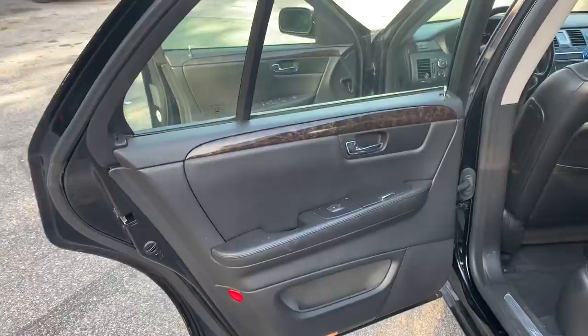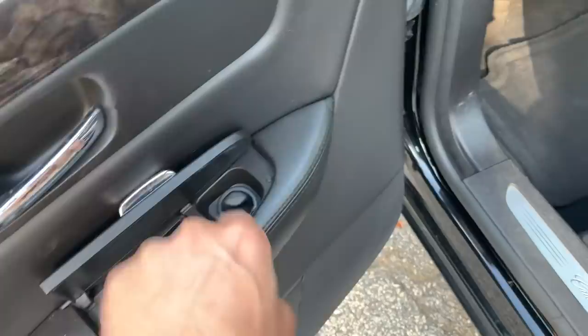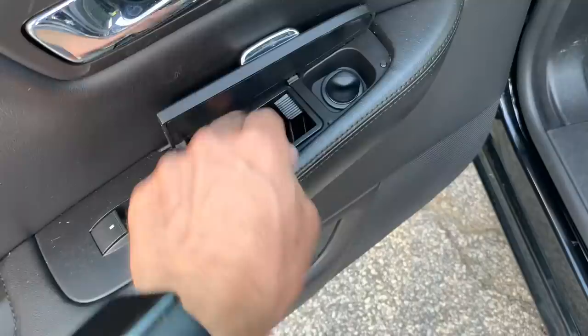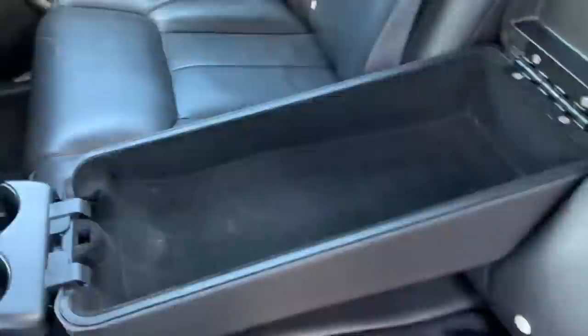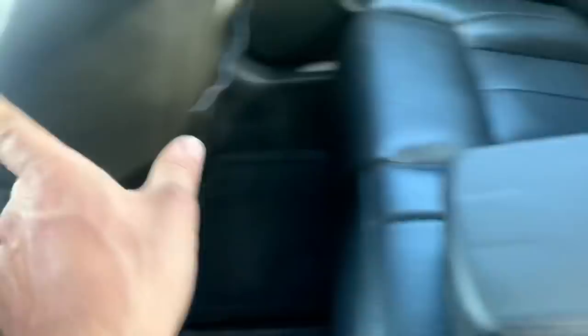Look how big these back doors are — way larger than the front. Got a 12-volt outlet, no cigarette lighter but still has the outlet, and another ashtray you can take out and use as a cubby. Bench seat in the rear, folds down with an armrest and cup holders. This has rear access through the center for skis or golf clubs. The rear headrests are fixed — they do not adjust up and down.